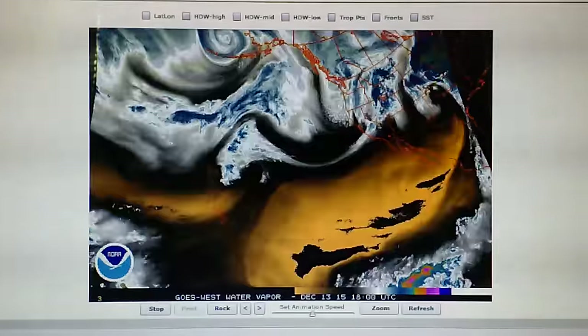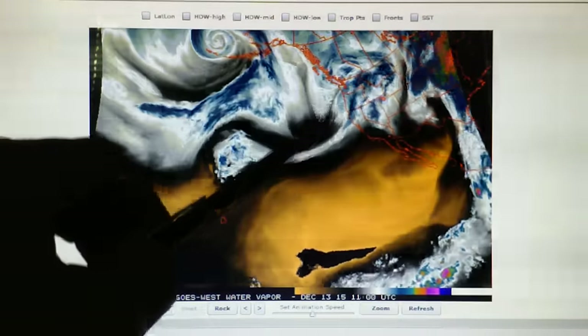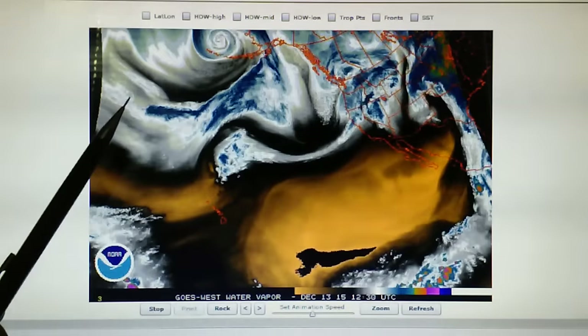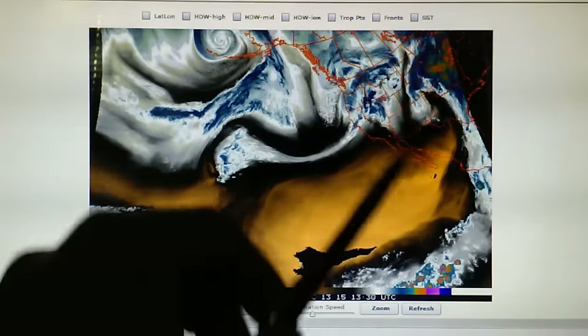If you look at the water vapor loop, we can see that this area right here — this front — is starting to move south. And that was not apparent last night because of all the high pressure that was building in.